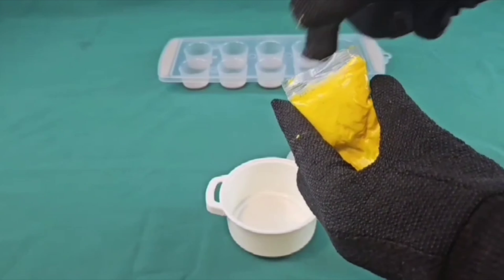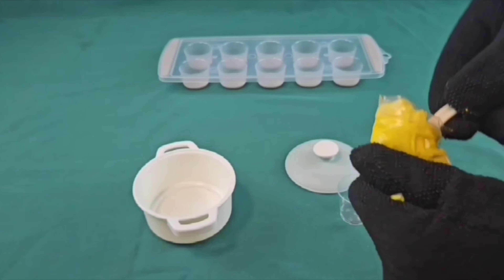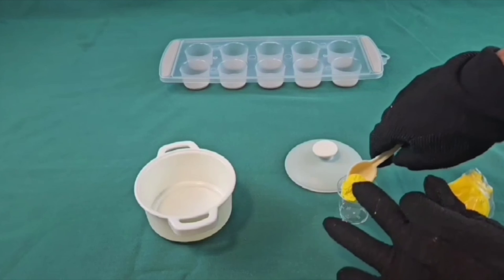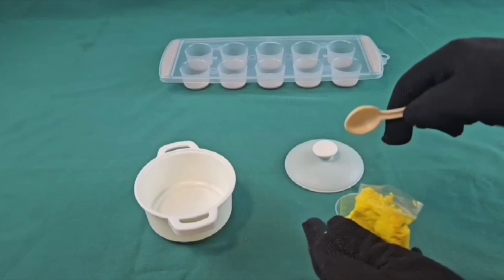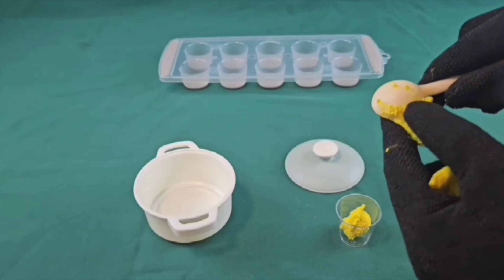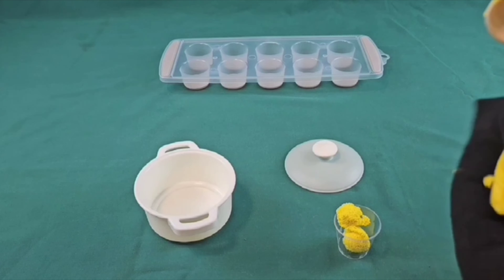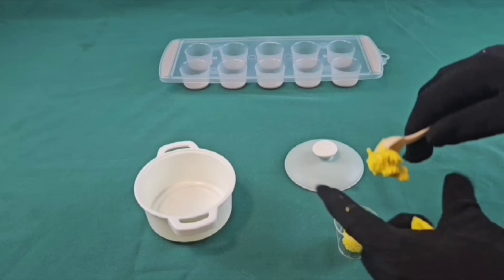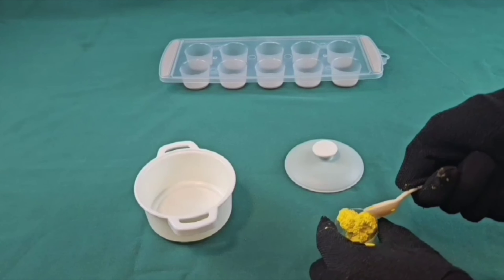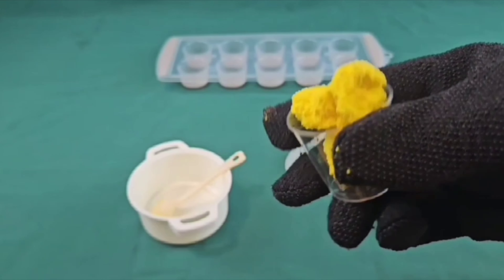First off, we have the color yellow. One scoop. Two scoops. And three scoops. Looks like ice cream. Yellow!